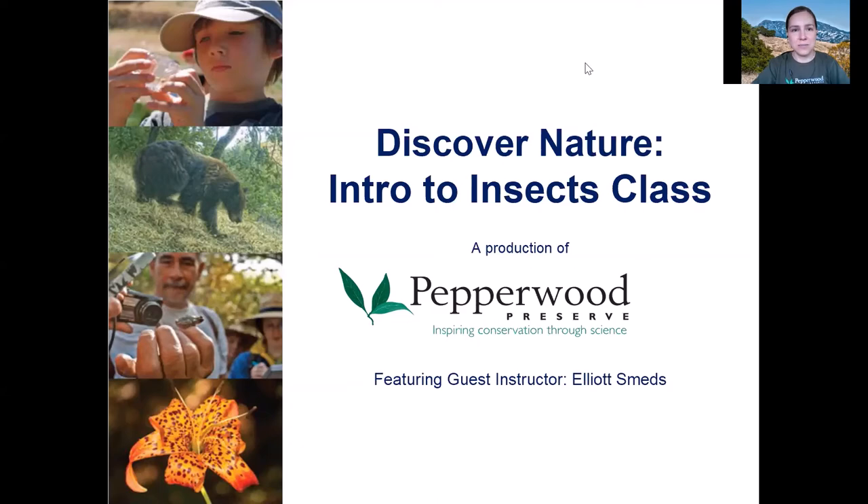I'll do some introductions and then we'll dig into learning about insects. My name is Holland Giustelli and I am the Education Specialist at Pepperwood, and you are here today — so welcome to our Intro to Insects class.